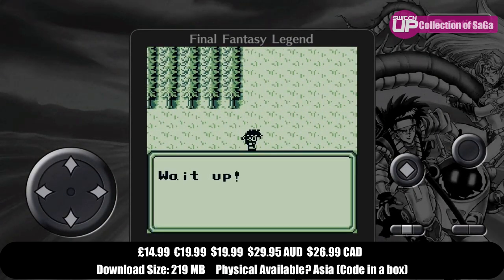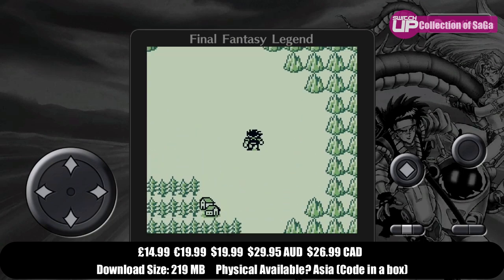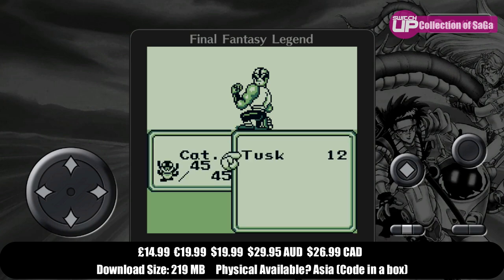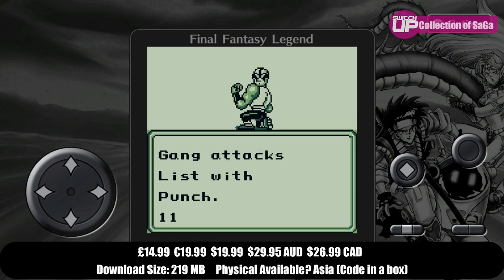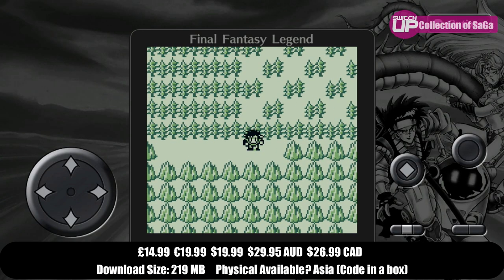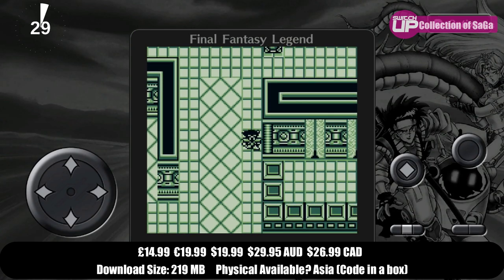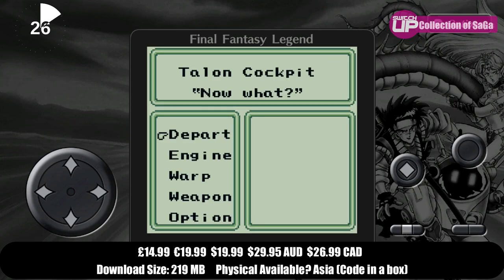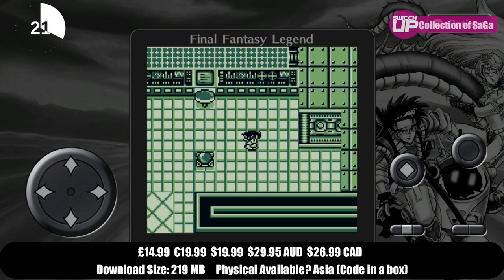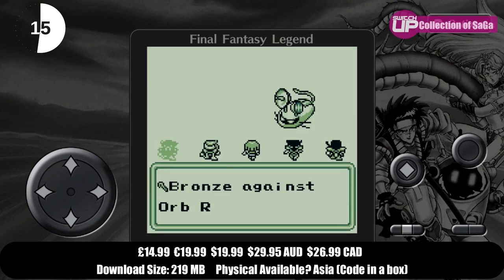Whilst the games are showing their age — with this applying to the first one in particular — the second one does improve and refine some of the first one's ideas, and the third one had a different development team behind it which is quite evident in the game's mechanics. The main issue really is the encounter rate, which is just so incredibly high when it comes to random battles, although the games did have the ability even back in the day to save at any time, which was a nice feature. The collection itself is just a bit lackluster; there aren't things like digital versions of the original instruction manuals. On the whole though, still a fun time if you have any sort of nostalgia for these games, and it got a Switch Up score of 74%.